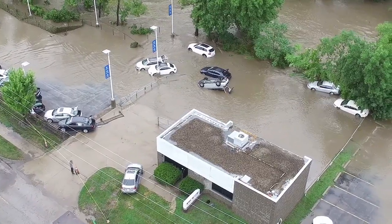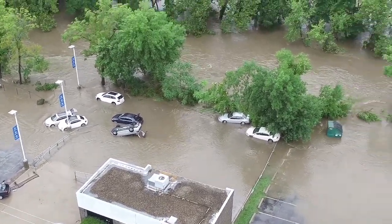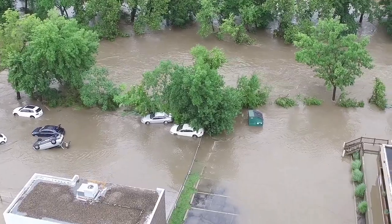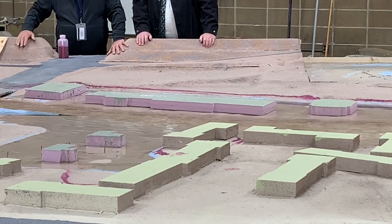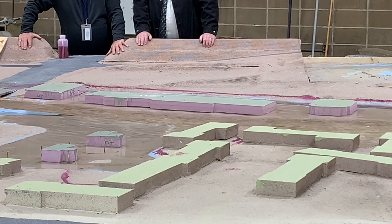Computer models that engineers relied on did not accurately calculate the potential flooding of Indian Creek. We have situations in which computer modeling doesn't work effectively because sometimes the water bounces off the sides of the creek and starts flowing up the creek instead of down the creek, and the computer can't predict that. We also have situations where water leaves the creek, and the data could not anticipate debris in the roadway or hidden areas under the bridges.